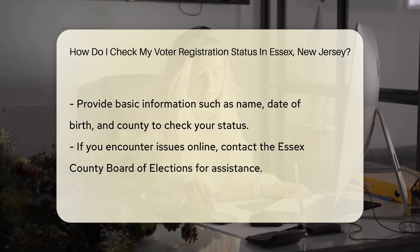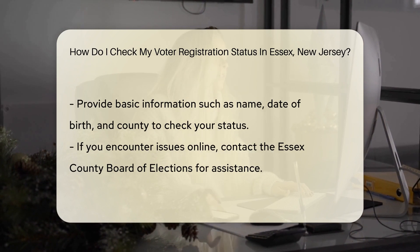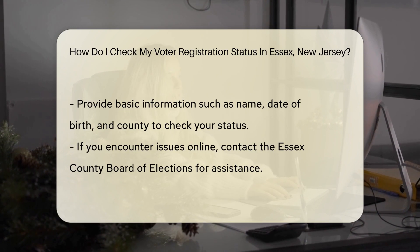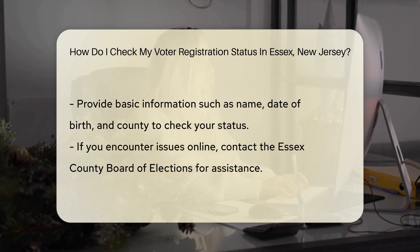Simply click on the 'Am I Registered' feature — it's like a magic crystal ball, but for voting. You'll need to provide some basic info, like your name, date of birth, and county — Essex in this case.